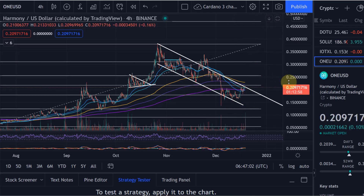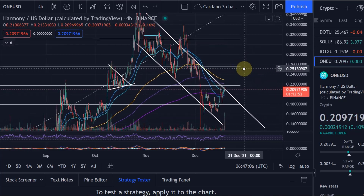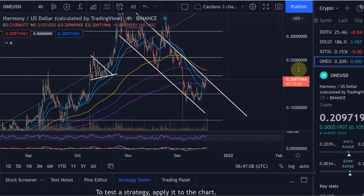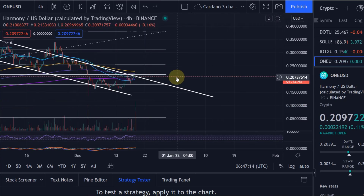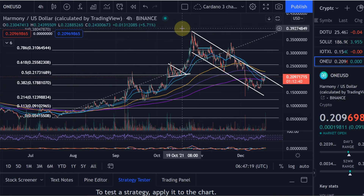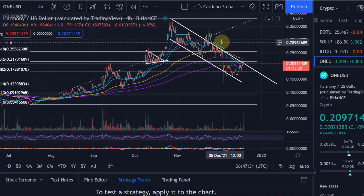Hello and welcome to another update video about Harmony ONE. We want to take a look at where we are at the moment. I think we are still in a downtrend, even though it looks promising as we start to move through these daily EMAs to the upside. After our high at 38 cents we've obviously been correcting down, cooling off. There was an attempted breakout of this channel to the upside, but that did fail and since then we've been moving down.